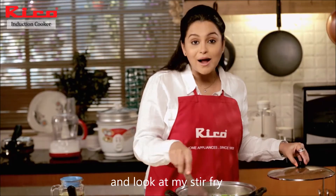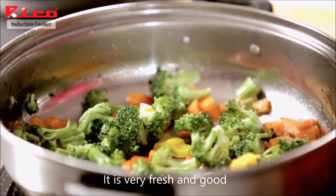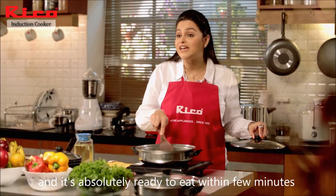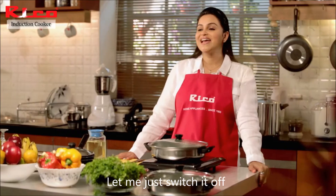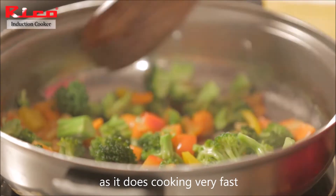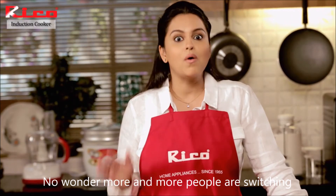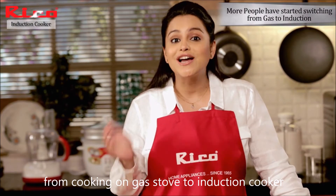And let's see — my stir fry is so good and so fresh. And it's absolutely ready to eat within a few minutes. Let me just switch it off. The induction cooker helps you save money as it does cooking very fast. No wonder more and more people are switching from cooking on a gas stove to an induction cooker.